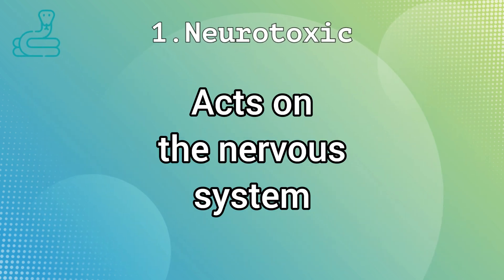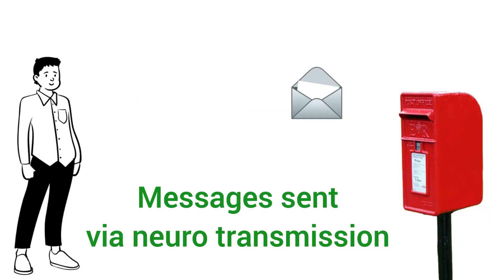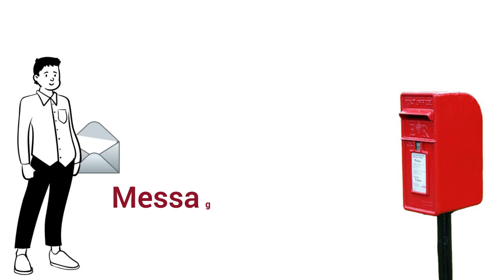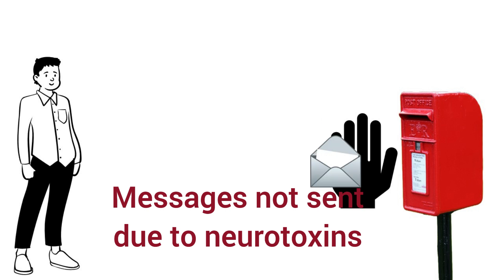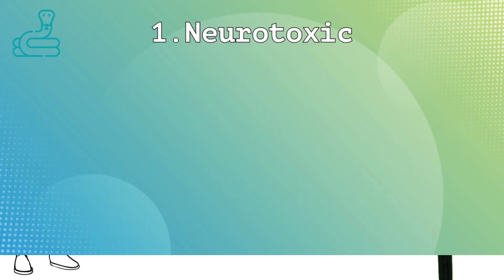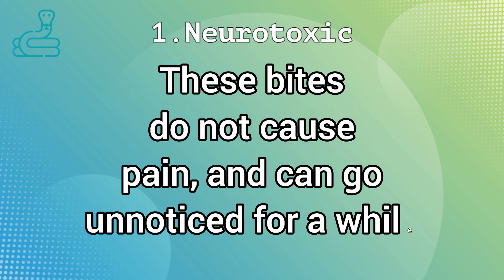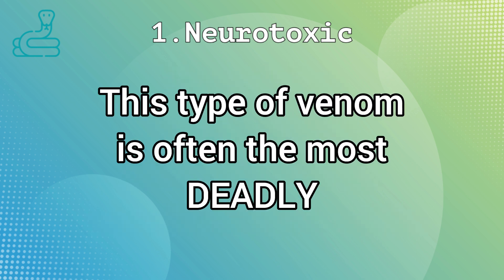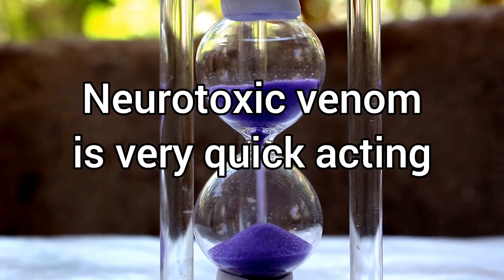Neurotoxic venom harms the brain and nervous system by blocking neurotransmissions. Basically, any messages from the brain to organs or muscles in the body, and messages back to the brain, are blocked by this type of venom. This leads to paralysis, difficulties in breathing, and cardiac arrest. Neurotoxic venom typically does not cause much pain, and victims often don't realize they have been bitten until the symptoms start. This type of venom is the most deadly of all the types of venom.